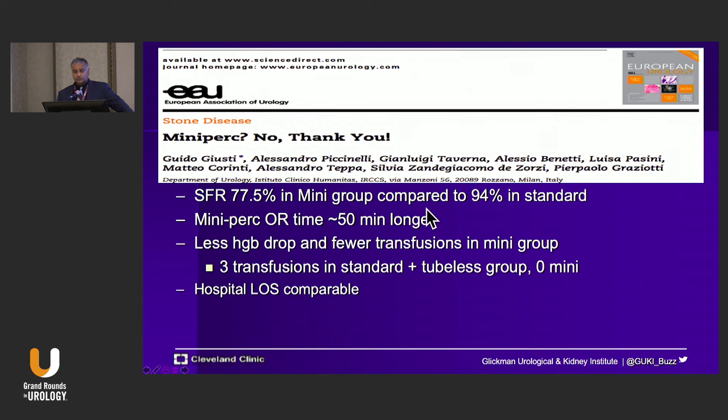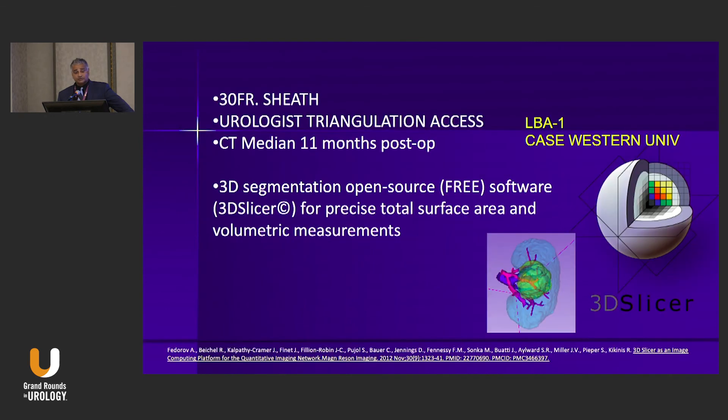Regarding outcomes: in a meta-analysis from Italy, stone-free rates are lower in the mini PCNL group compared to standard PCNL, and OR time is longer. The 'maybe' in parentheses is here because there does appear to be a decrease in bleeding and a decreased risk of blood transfusions. We are currently engaged in a multi-center randomized clinical trial comparing mini PERC to standard PERC, run by Dr. Beaghler here in San Diego, to delineate the value and also the risk of mini PCNL.